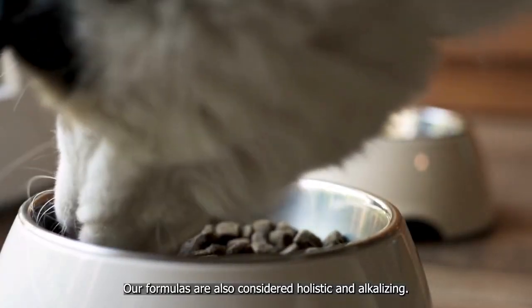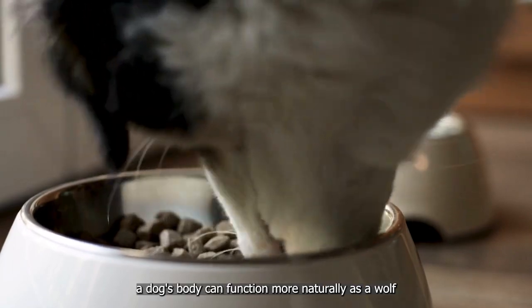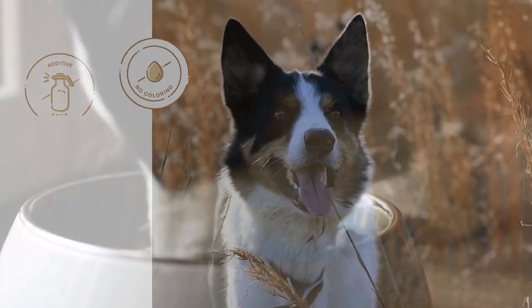Our formulas are also considered holistic and alkalizing. With proper pH levels, a dog's body can function more naturally as a wolf or wild dog would.